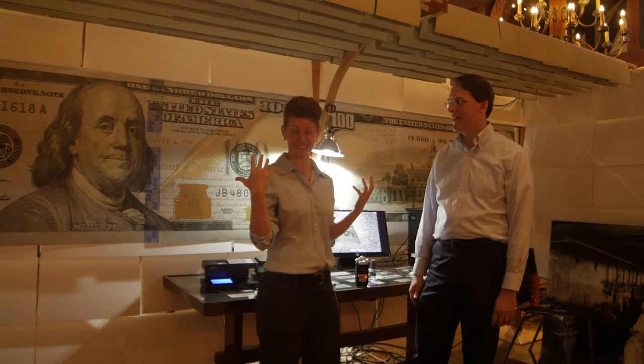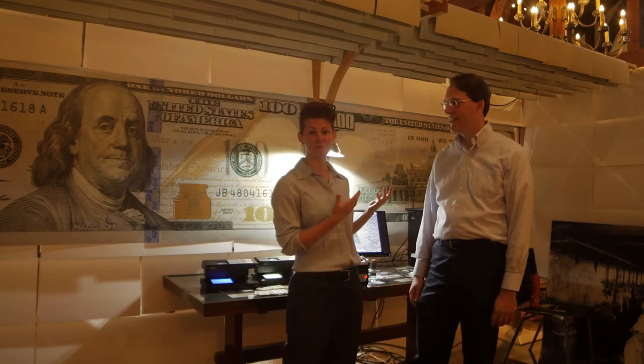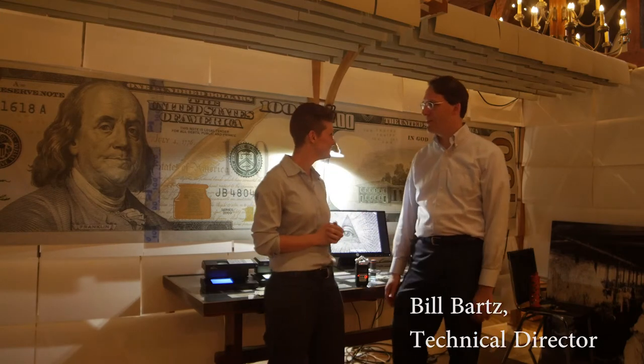Hi everybody and welcome back to another edition of STEM Works in the Berks. I'm here at one of the most exciting places in Berkshire County — this is Crane Currency. Today we're going to be interviewing Bill Bartz, who is the technical director here. And yes, Crane Currency, as in we're making some money today. Thanks very much, Erica. Great to be part of this.